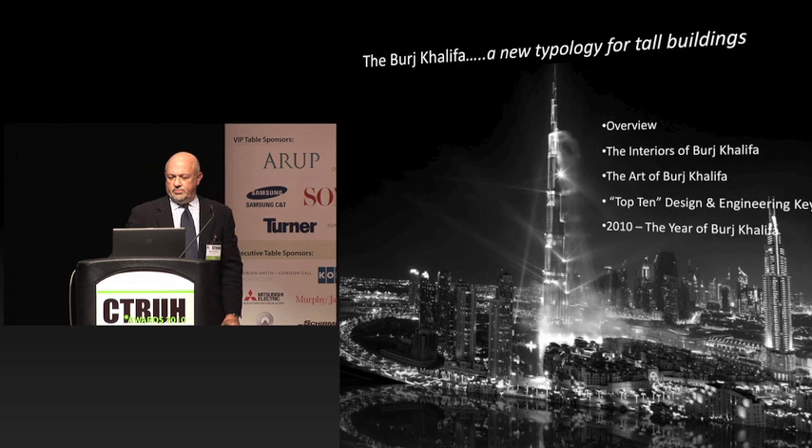When EMAAR came to us, they had a vision of creating this tall building in the heart of the Burj Dubai master plan. At that time, the tower was called Burj Dubai as well, and this, as a centerpiece, was to be the catalyst for development around it. If you look at the examples of both Sears and Hancock here in town and what that's done to North Michigan Avenue and the west side of the loop, you start to understand what it did to property values.